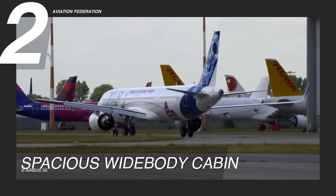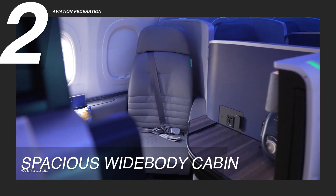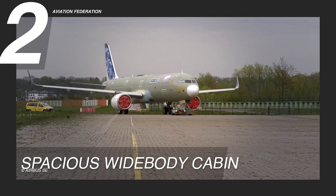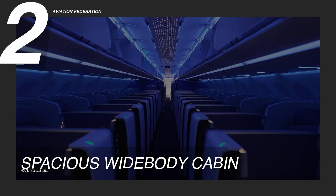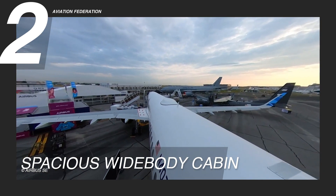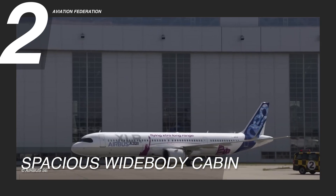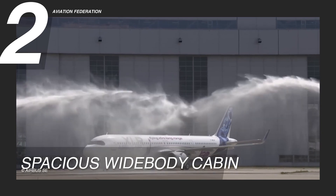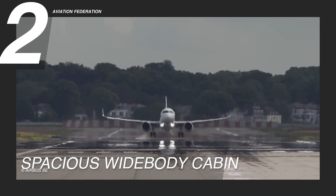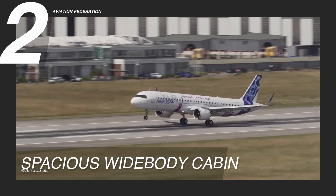What distinguishes the A321 XLR is its ability to deliver a wide-body comfort experience within the confines of a single-aisle aircraft. The well-thought-out cabin layout prioritizes passenger comfort, featuring wider seats, ample legroom, and strategically positioned amenities. The expanded fuselage creates an enhanced sense of spaciousness and allows for greater freedom of movement in the aisles. Airlines now have the flexibility to tailor the cabin configuration to specific preferences and market demands, setting a new standard for single-aisle travel and making long-distance journeys more relaxed and enjoyable.